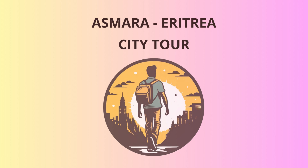Welcome, dear travelers, to the captivating city of Asmara. Prepare to embark on a journey through time, as we explore the rich history and unique charm of this Eritrean gem. Our adventure begins at the heart of the city, Liberation Avenue, where the spirit of freedom and independence thrives.